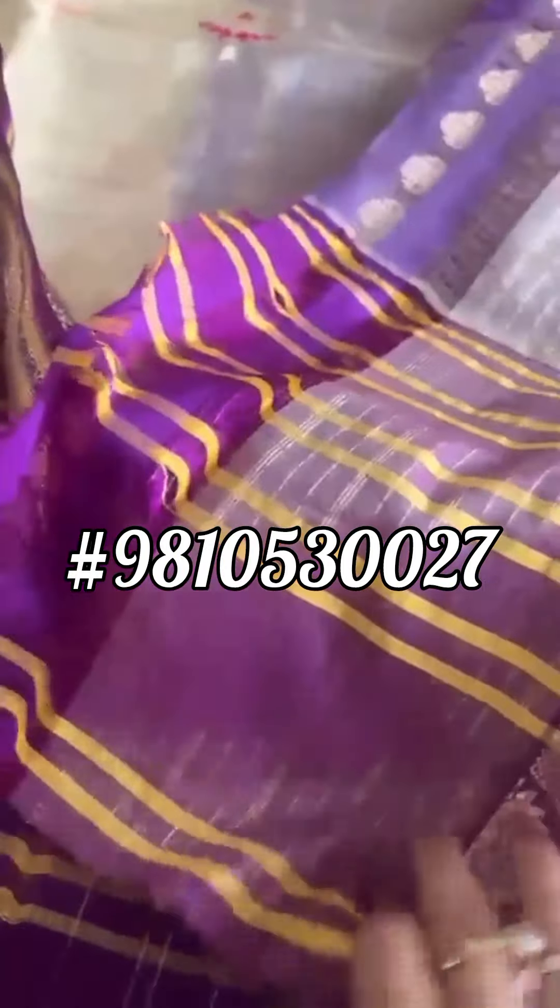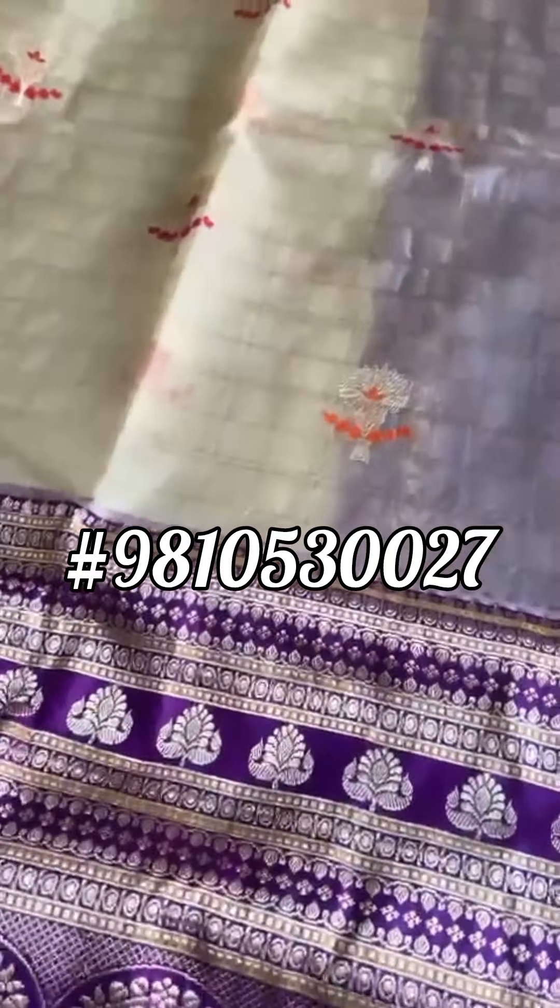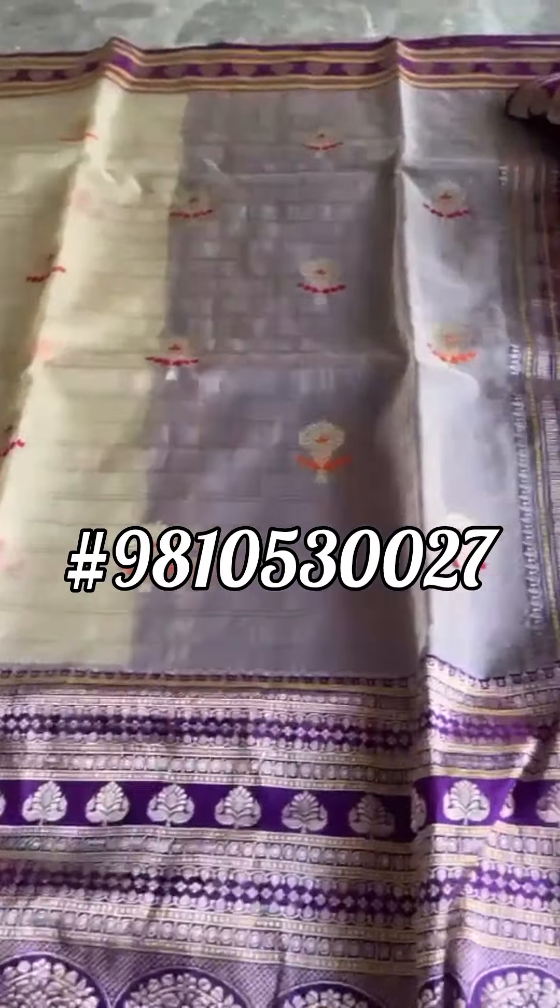It is a graceful sari — it will not fluff up, it's soft and lightweight. It's a silk kora with pure kataan silk.